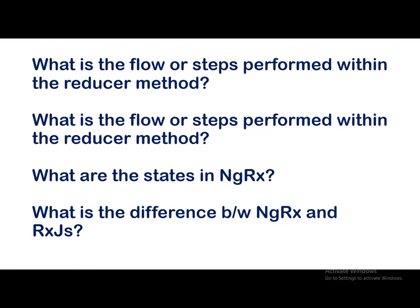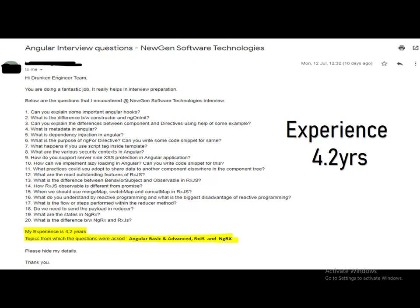The NgRx-related questions asked were: what is the flow or steps performed within the reducer method in Angular; what are the states of NgRx; what is the difference between NgRx and RxJS; and do we need to send the payload in a reducer. These were the questions asked in the Nugent Software interview for a candidate with 4.2 years of experience.